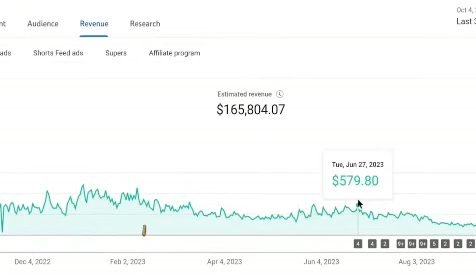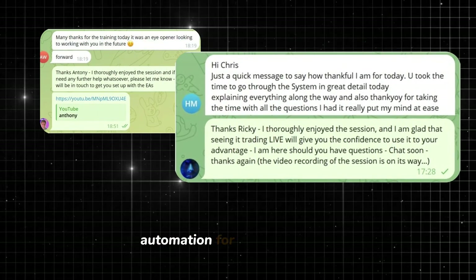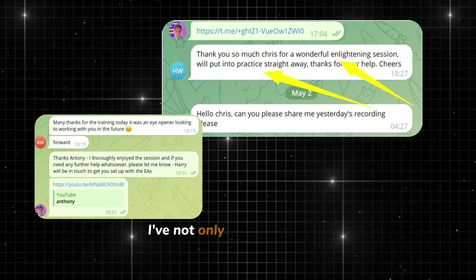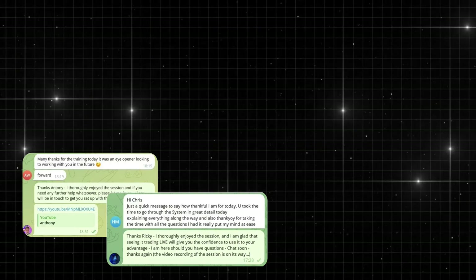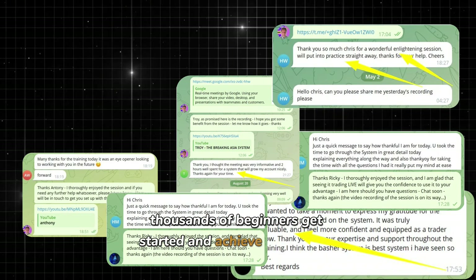Before we get started, I want to make it clear that I've been doing YouTube automation for nearly a decade. I've not only built successful channels for myself, but also helped thousands of beginners get started and achieve success on YouTube.